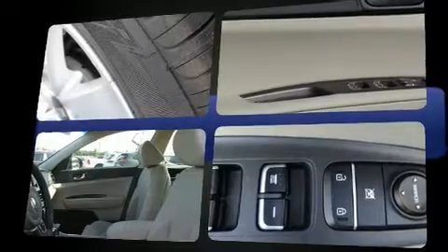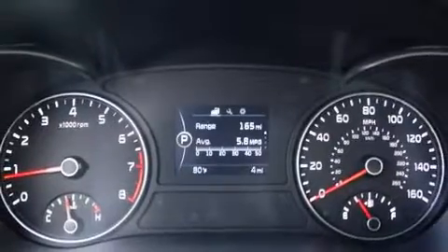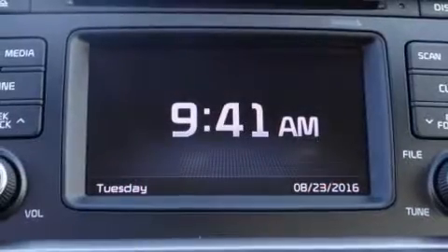Kia paid particular attention to efficiency and practicality with the following features: adjustable headrests in all seating positions, an outside temperature display, fully automatic headlights, turn signal indicator mirrors, and remote keyless entry.